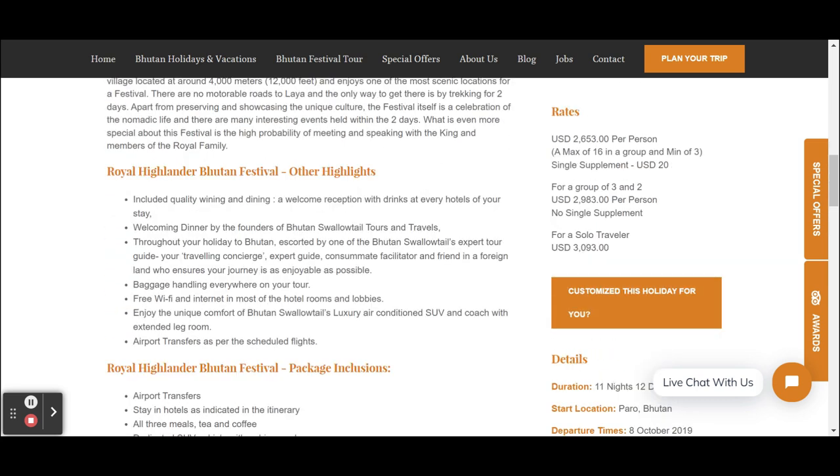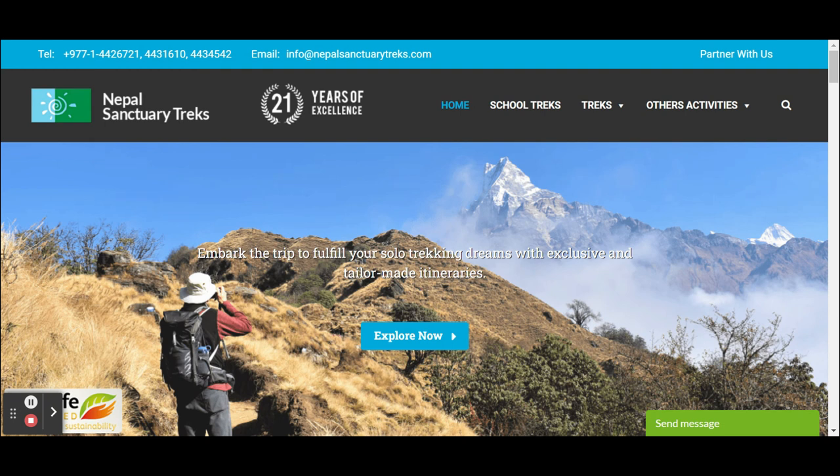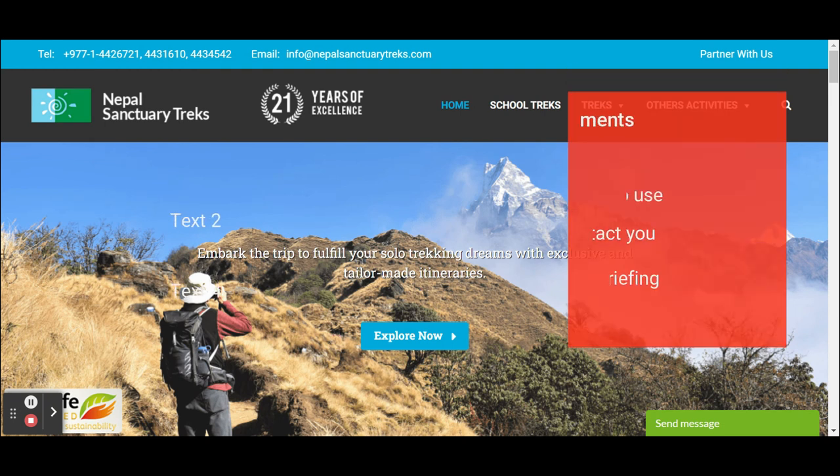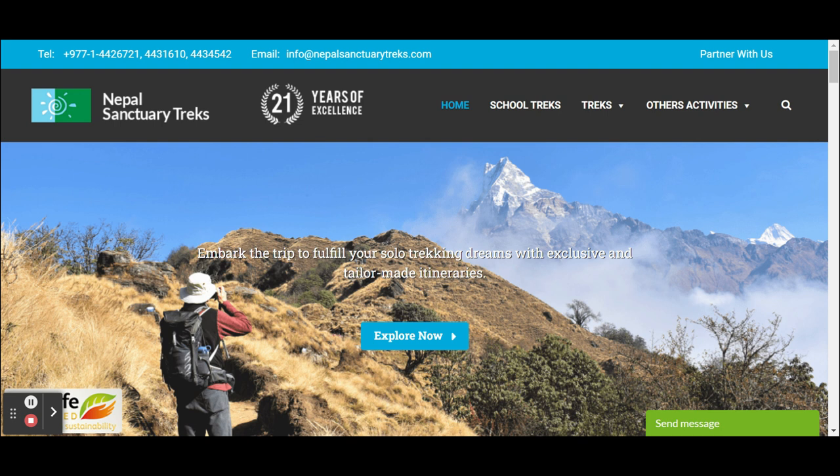In this section we want you to learn some design requirements for a successful website. The first design requirement is that your website should be easy to use. Naples Sanctuary Tracks is an excellent example — they have very few menu buttons.